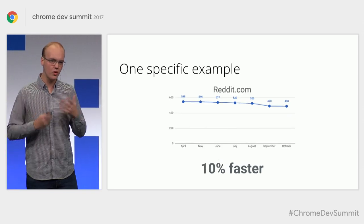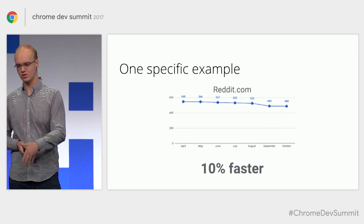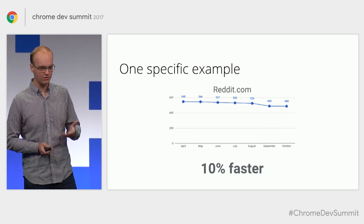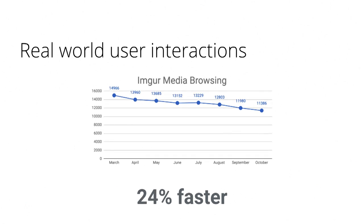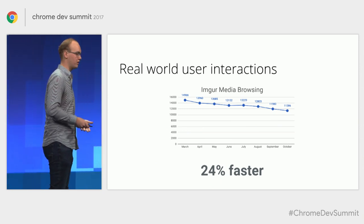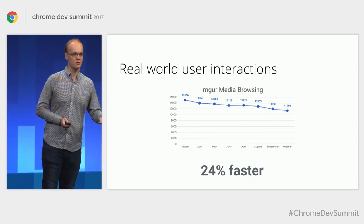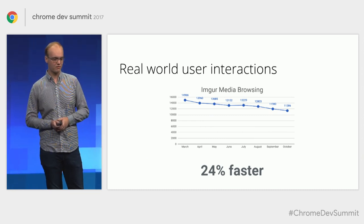In addition to loading stories for these real-world web pages, we actually also have interaction stories. To highlight just one of those — this is reddit.com, which is particularly close to my heart — where we were able to speed it up by as much as 10%. We also have real-world user interaction stories, and one of those is Imgur media browsing, where we actually interact with the media on Imgur and benchmark against that real-world scenario. On that one, we've gotten 24% faster.